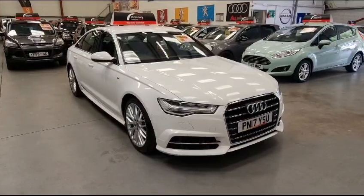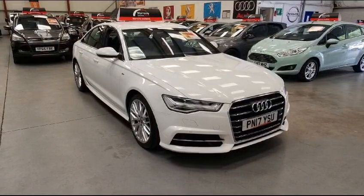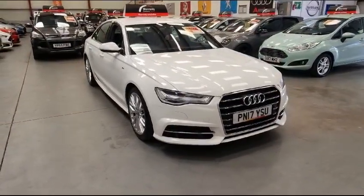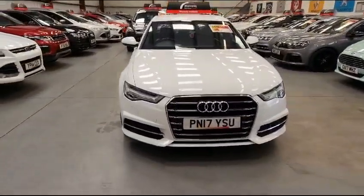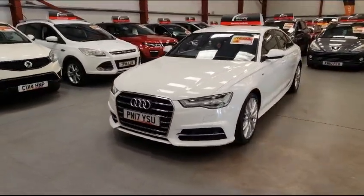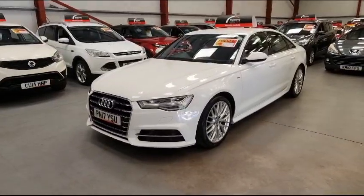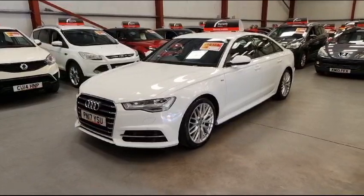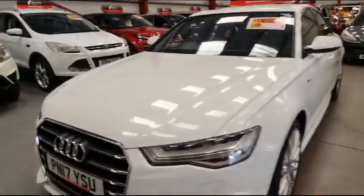Here we've got this stunning 2017 Audi A6 S-Line Ultra, and it looks phenomenal in white. Only 58,000 miles on the clock — very low mileage. It's in pristine condition, been very well maintained and looked after, and being the S-Line and the Ultra, you get quite a few little cosmetic extras.